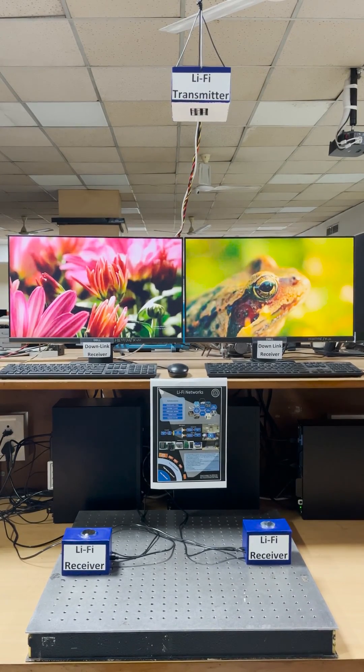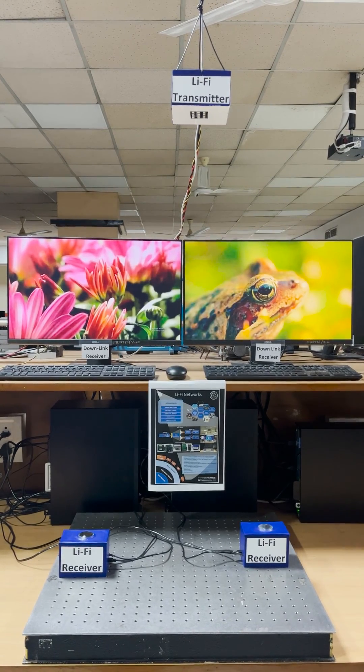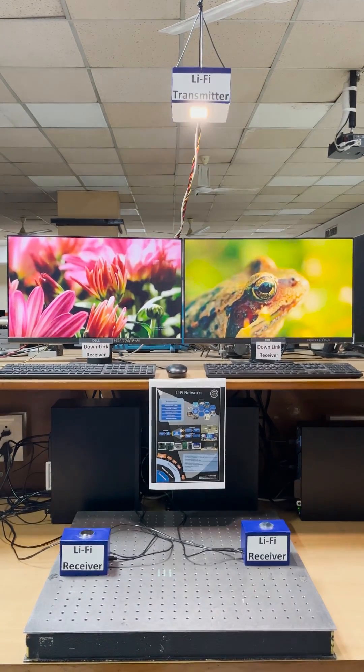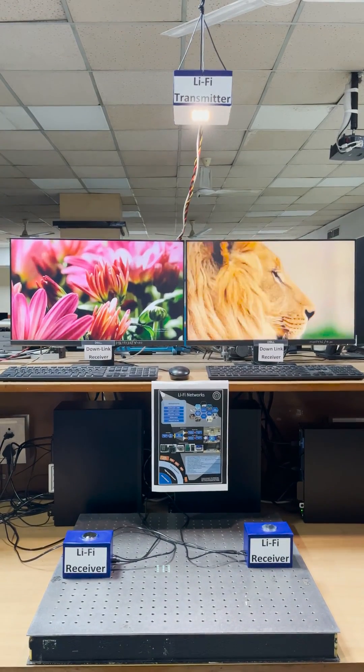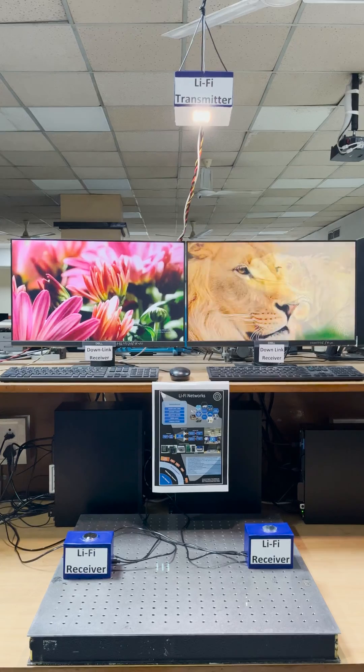Hello, we are going to demonstrate a Li-Fi communication network developed at IIT Delhi. This is the setup of the Li-Fi network, consisting of one Li-Fi transmitter along with two Li-Fi receivers.